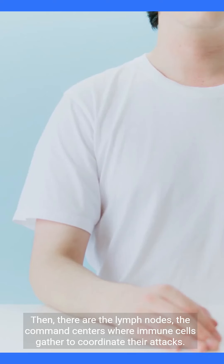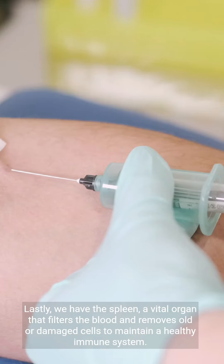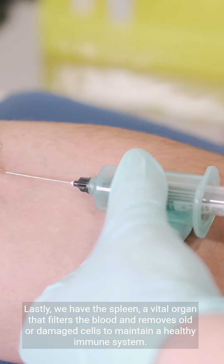Then, there are the lymph nodes, the command centers where immune cells gather to coordinate their attacks. Lastly, we have the spleen, a vital organ that filters the blood and removes old or damaged cells to maintain a healthy immune system.